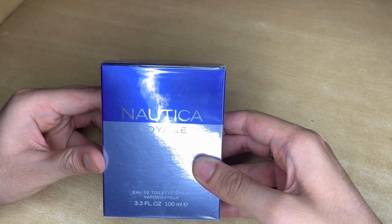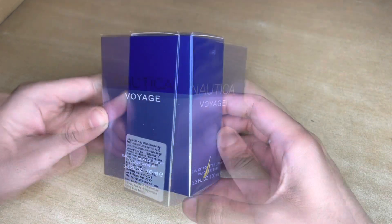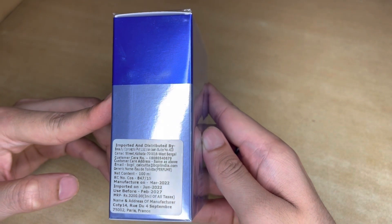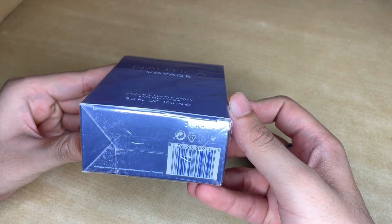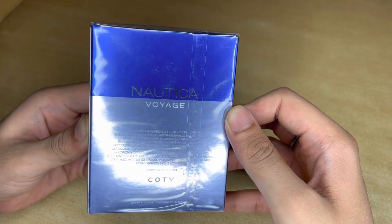At the front you have the Nautica Voyage branding. Nothing on the side. Here you have the pricing — the current price I believe is around 3,900. On the bottom you have the serial number, and on the back you have the Nautica Voyage branding and the ingredients.